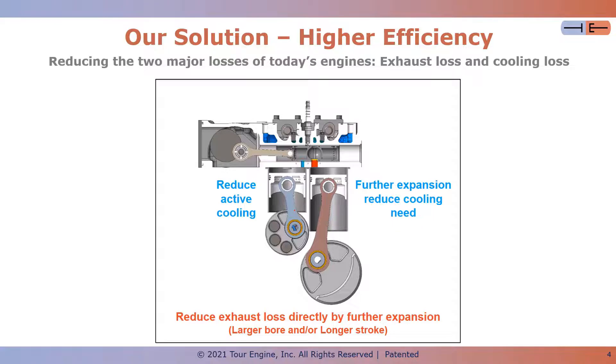This slide touches on the first principles that are the basis of TourEngine's increased efficiency potential. The TourEngine can reduce the two major losses of the engine: exhaust loss and cooling loss. Exhaust loss is achieved by decoupling the compression ratio from the expansion ratio at the TourEngine.